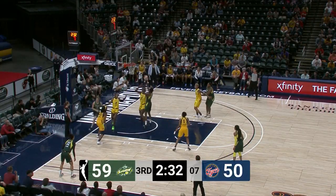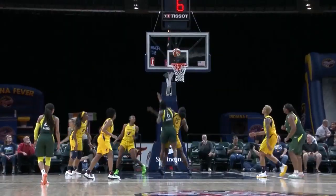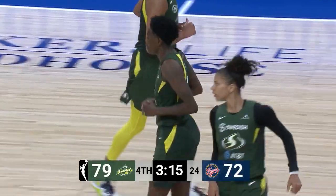Wickham on Mitchell — found a cutting Howard. That's where she is so dangerous, off the ball. Over 90% on her season. Howard backing in on Dupree, turns over that left shoulder, and Howard has two more. Give her 26.